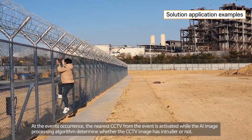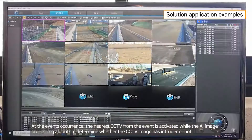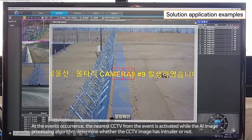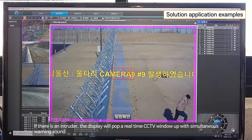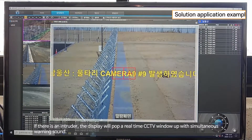At the event's occurrence, the nearest CCTV from the event is activated, and the AI image processing algorithm determines whether the CCTV image contains an intruder or not. If there is an intruder, the display will pop up a real-time CCTV window with a simultaneous warning sound.